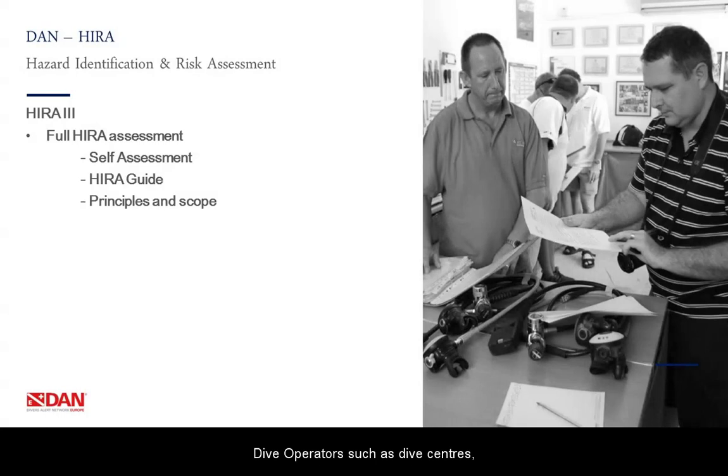Dive operators such as dive centers, schools and clubs can also participate in HIRA Level 3. HIRA Level 3 is not available for the individual diving professional. Here one needs to perform a full HIRA assessment of the complete dive operation. As with Level 1 and Level 2, it is a self-assessment, but there is a HIRA guide available to help you through this process. In this guide, we divide the dive operation into different areas and from each area identify possible risks and explain how to mitigate them. The assessment will be based on your scope of operation and available services. This will not be an easy task, but will allow you to assess your full dive operation and increase diving safety and emergency planning as never before. Those who reach this level can request a Level 3 certification.